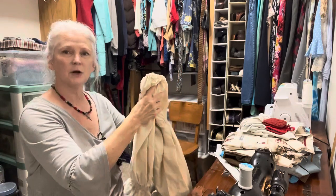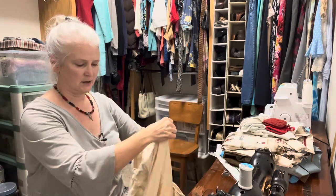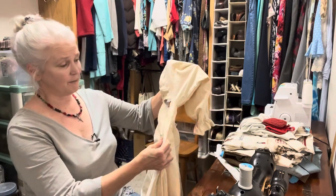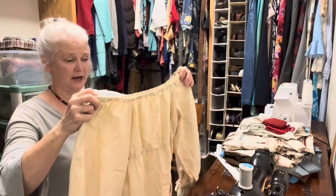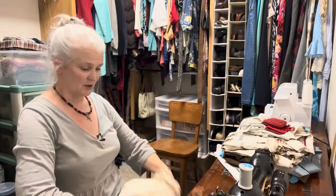I have a gown that I made my daughter from an old set of sheets — because they were so soft, very high thread count — and it ripped. So I have this on my list to repair, and if it's too small for her now I have another sheet, and since she loves it so much I'll probably just go ahead and make her another one.